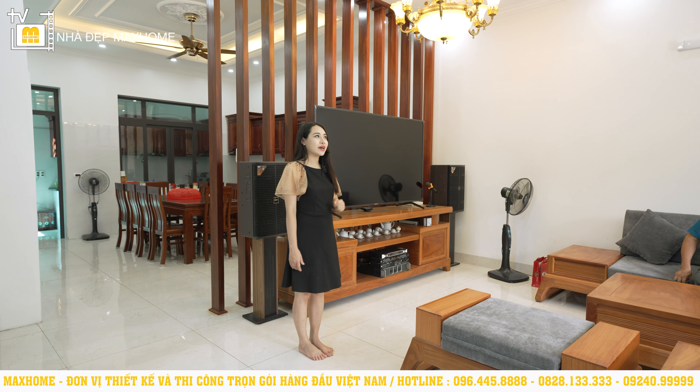Từ không gian bếp bước vào bên trong, chúng ta sẽ có thêm nhà vệ sinh chung cho cả tầng 1 với diện tích 5m². Trong này tích hợp đầy đủ lavabo, bồn vệ sinh, vòi tắm, và có một vách ngăn kính để tránh nước bắn ra ngoài khi tắm. Dưới nền sử dụng gạch chống trơn, xung quanh ốp gạch men đá để dễ dàng vệ sinh.